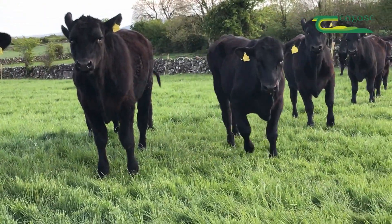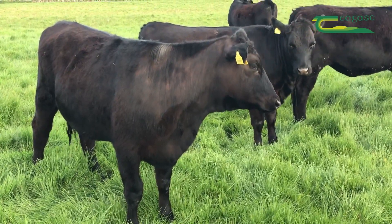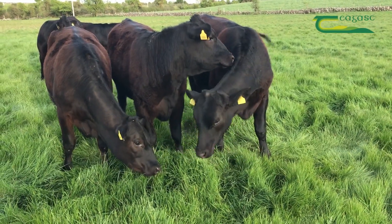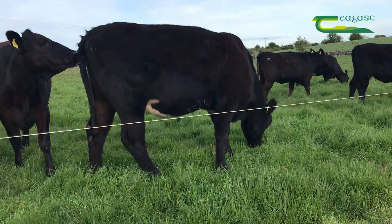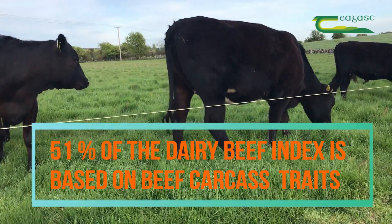Beef bulls to be used on dairy cows and heifers are ranked in a number of different traits. 49% of the DBI is emphasized on calving traits such as calving difficulty and gestation length, which are more important to the dairy farmer, while the remaining 51% is emphasized on beef traits such as carcass weight, which is more important to the beef farmer.